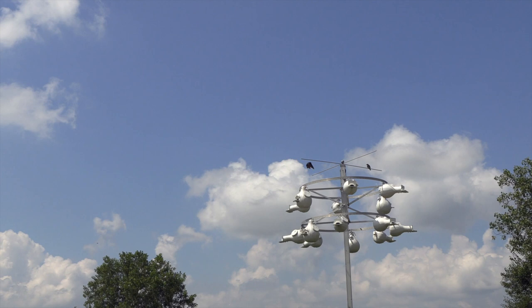Watching the Martins hunt is like following the ricochet of a pinball machine. They want to swerve and zigzag without obstruction and won't occupy a house that's close to a tall tree.